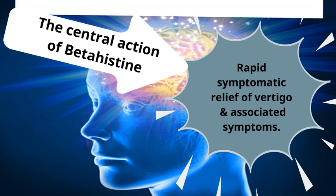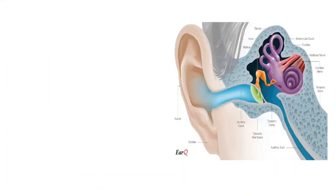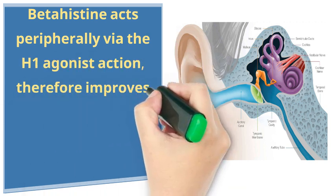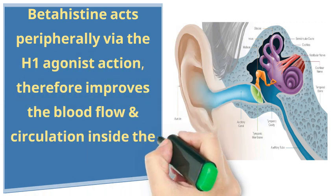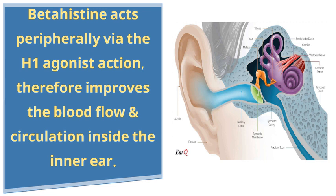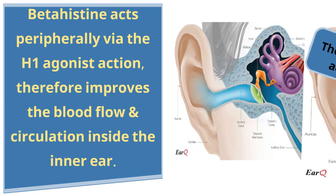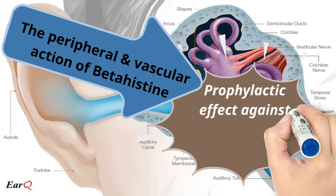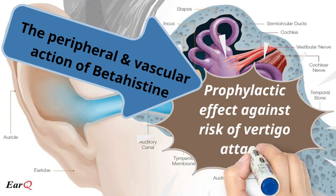Betahistine acts peripherally via H1 agonist action, therefore improving blood flow and circulation inside the inner ear. This peripheral action of betahistine is responsible for the prophylactic effect against the risk of vertigo attacks.